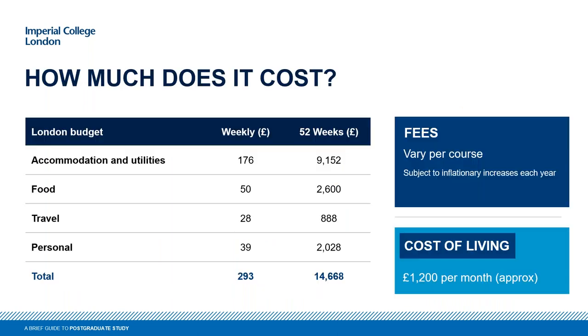Regarding costs, tuition fees vary between programs and between home/EU fees and international fees — the best thing is to look at the programs you're interested in on our online prospectus. For living costs, on average students spend around £1,200 per month, including travel, personal expenses, food, and accommodation. As a student you are entitled to work during your studies — home/EU students can work as much as they like, while international students can work up to 20 hours per week. However, coming to do a one-year master's or a PhD is very intensive, so we really recommend you don't plan to work too much.